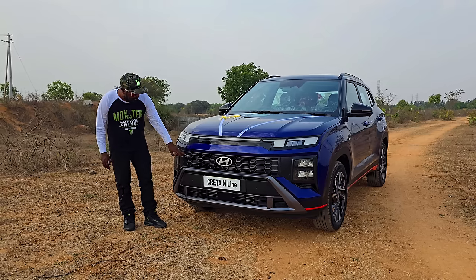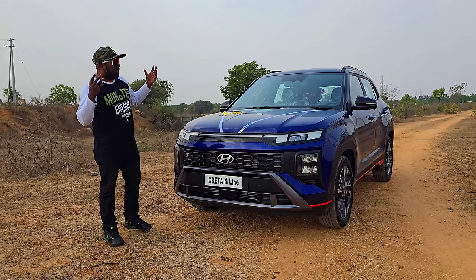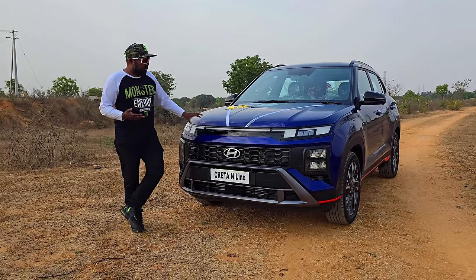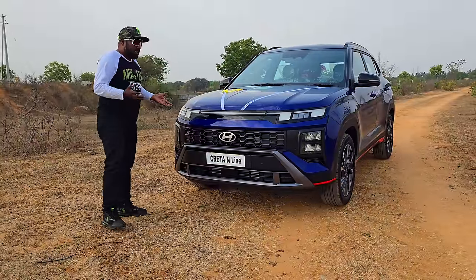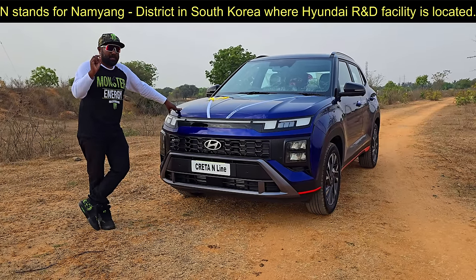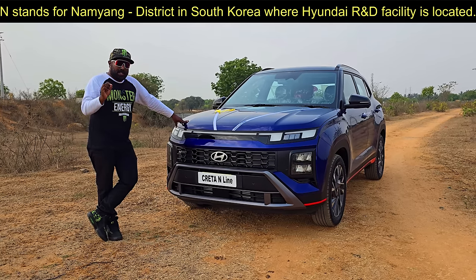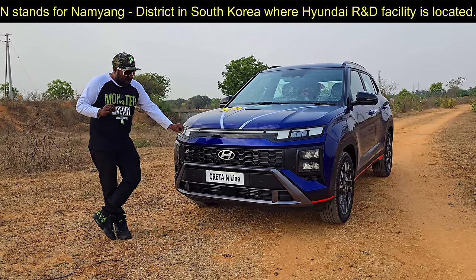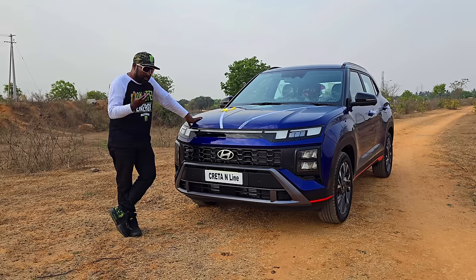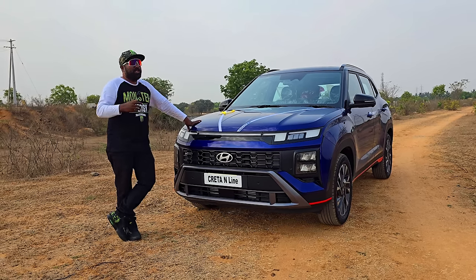Here you see the N-Line badging. It has gotten a proper N-Line visual overhaul, just like the i20 N-Line that I myself own, then the Venue N-Line, and now the Creta also gets this thunder blue which really elevates its visual appeal to a different level. Now, what does the word 'N' signify in N-Line? There's a district called Namyang in South Korea — that is where the global R&D center of Hyundai is located. So the N letter stands for Namyang. The N sports division we've seen in the European market has not yet made its way to India. These are N-Line versions, not the N versions.